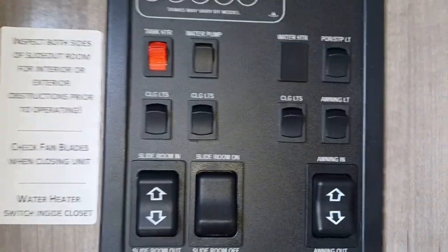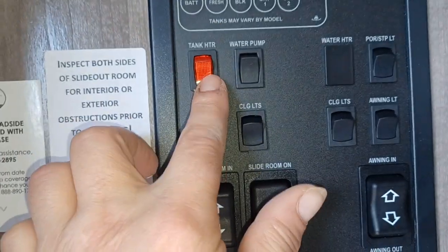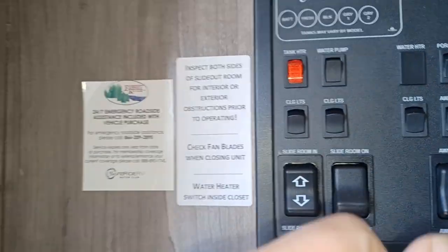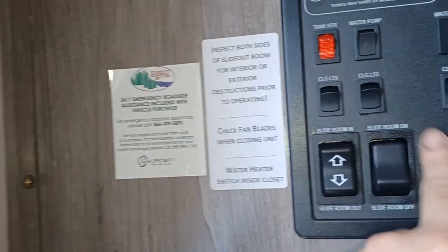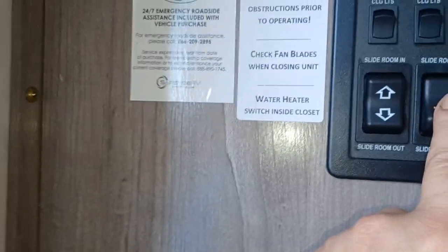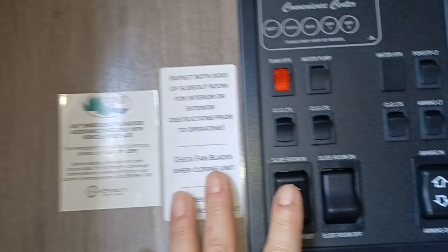And then you've got your control panel here. So you've got your tank heater right here — just flick it on and it instantly heats your tanks. All of these are your controls: all your lighting, all that stuff, slide room and your awning. This shuts off your slide room so nobody can come over and pull your slides in on you — it's instantly off.